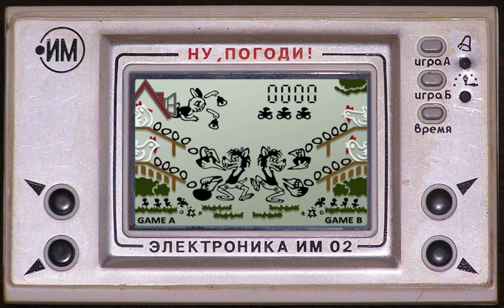A handful of Game & Watch games were released on the Nintendo DSi and Nintendo 3DS as DSiWare in 2009 and 2011 respectively. They had extras like a high score board, demo screen, and score select screen. The list of games includes Ball, Flagman, Vermin, Judge, Helmet, Chef, Donkey Kong Jr., Mario's Cement Factory, and Manhole.